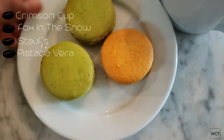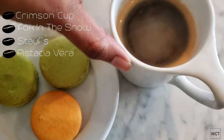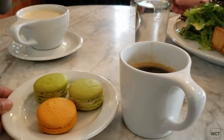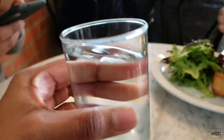Now we're at Pistachio Vera. I got some macaroons, which they're famous for, and an Americano. Marvin got water because he's been drinking coffee all day and needed a break.